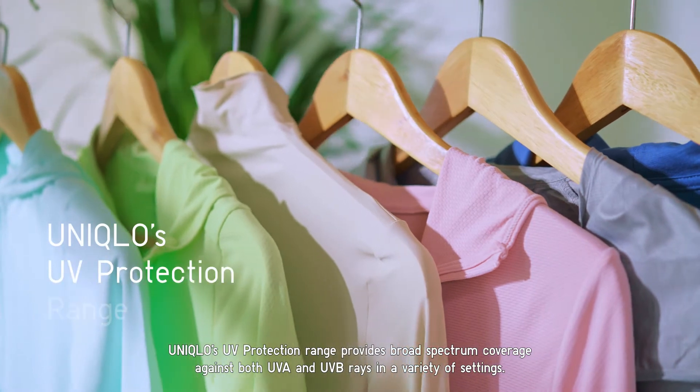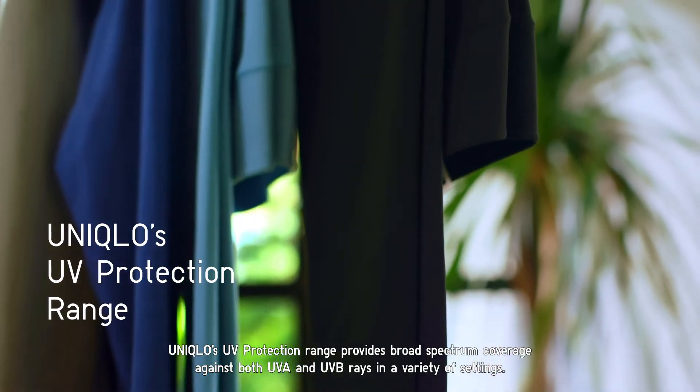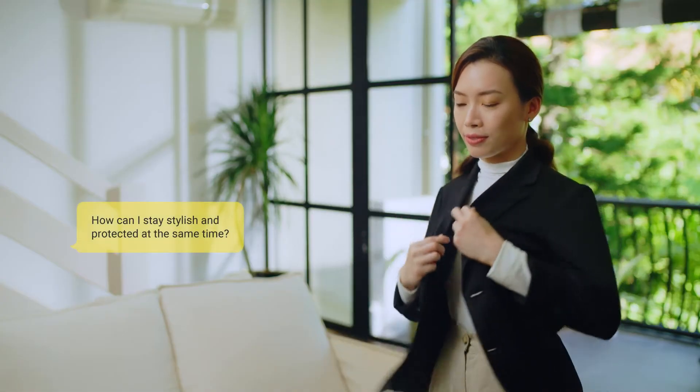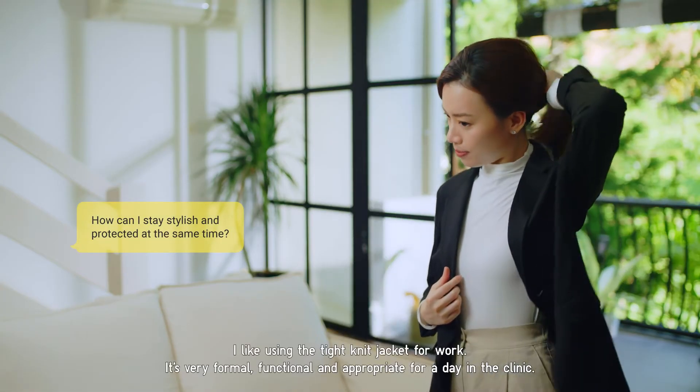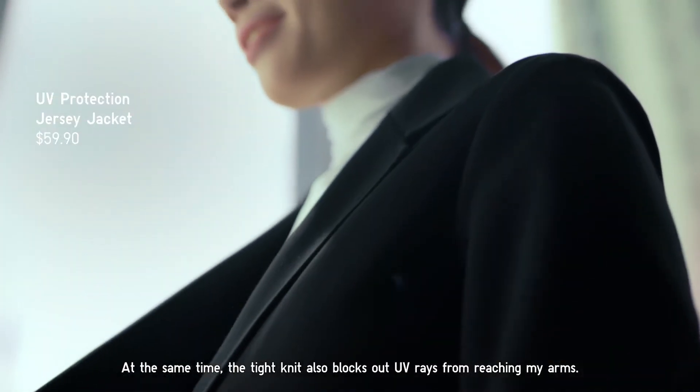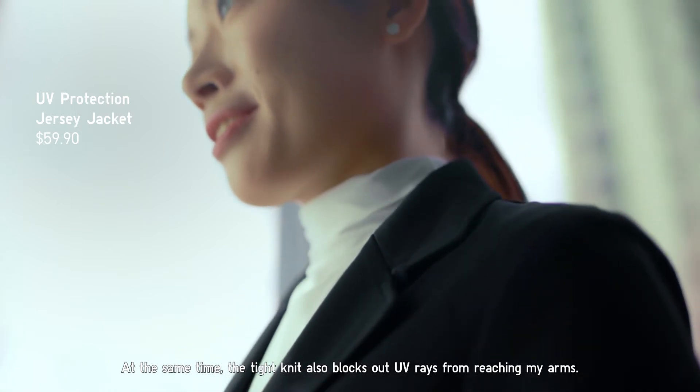Uniqlo's UV protection range provides broad spectrum coverage against both UVA and UVB rays in a variety of settings. I like using a tight knit jacket for work — it's very formal, very functional and very appropriate for a day in the clinic. At the same time, the tight knit also blocks out UV rays from reaching my arms.